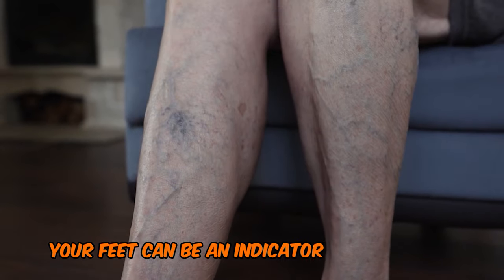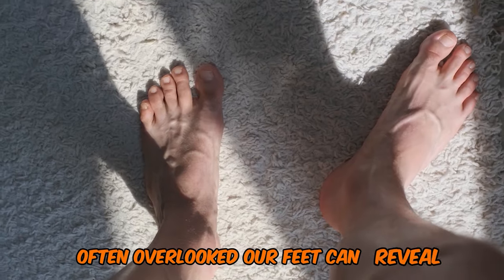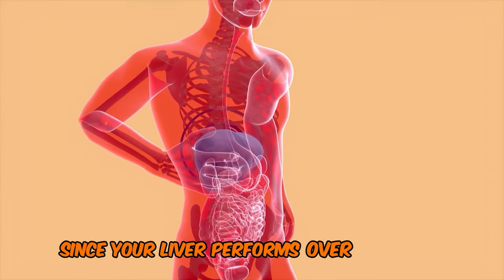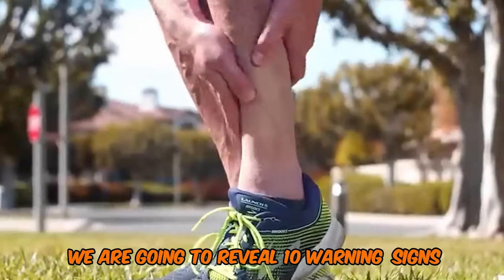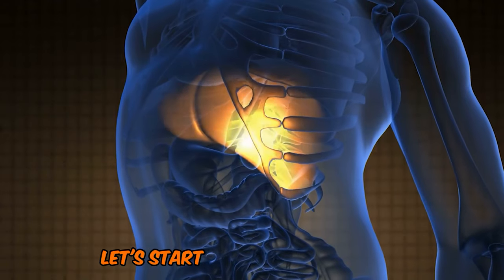What if I tell you that your feet can be an indicator of your liver's health? Often overlooked, our feet can reveal important warning signs about our overall well-being. Since your liver performs over 500 vital functions in your body, you need to take care of it. We are going to reveal 10 warning signs that your feet may be telling you about your liver function. Let's start without further ado.